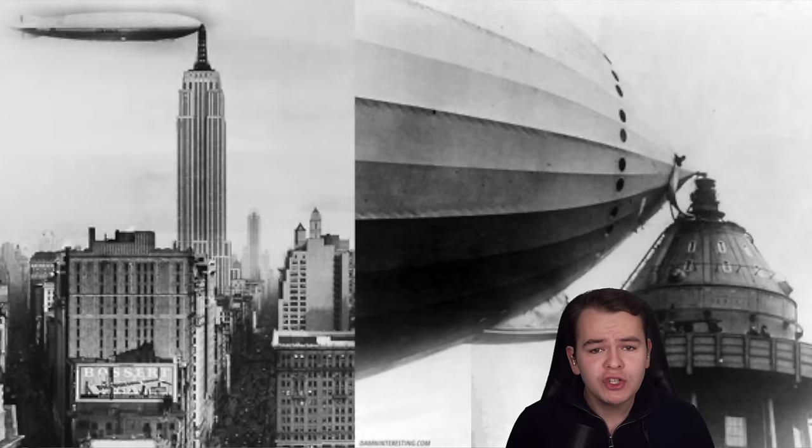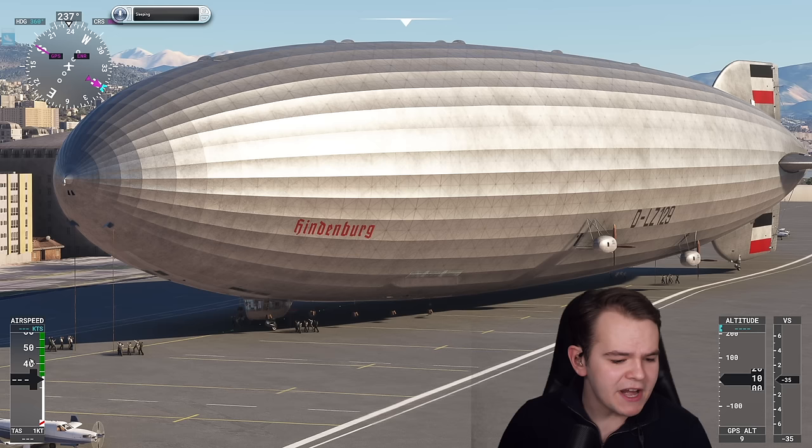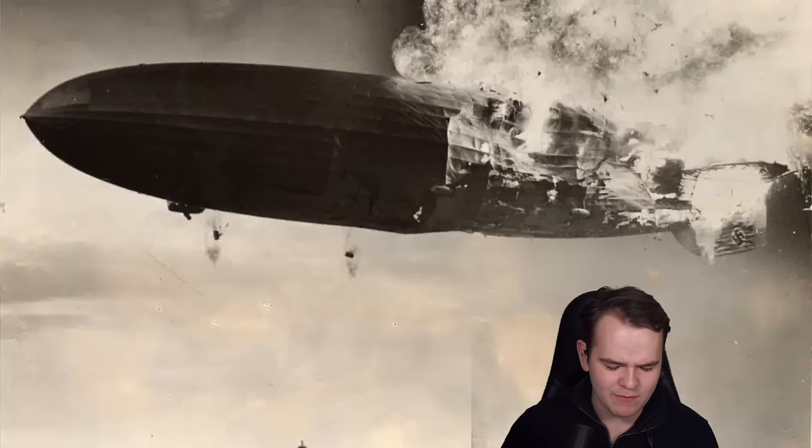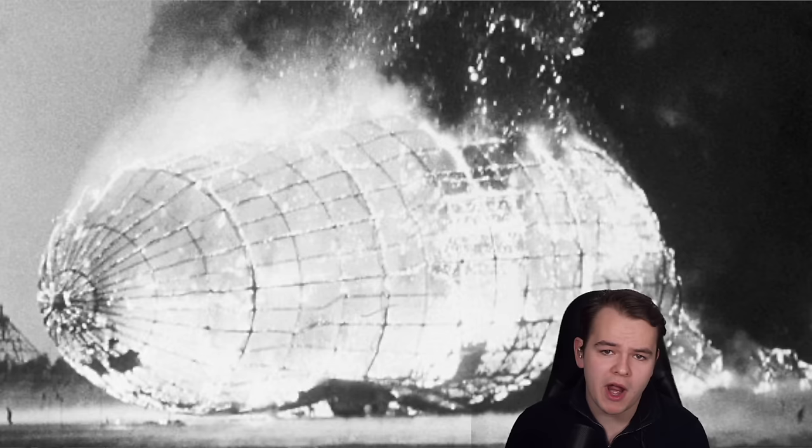Quite a genius idea, it just was never put into practice because airships in general didn't become very successful at all. We don't see them really anymore because of several accidents that happened. Is it a good idea to have a huge balloon of hydrogen that could explode any minute in the air? It turned out it wasn't.